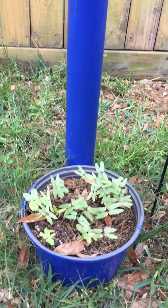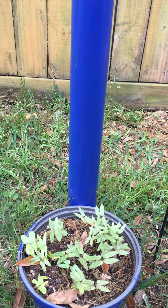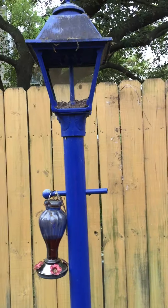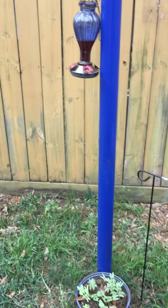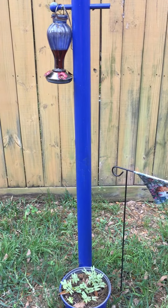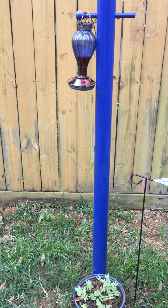In this little bucket right here, I planted some morning glories. Morning glories are flowers that like to grow on a vine. So they're going to grow up this little light post that's in my backyard. Morning glories open up in the morning, and then they close in the afternoon when the sun gets too hot. Isn't that amazing?